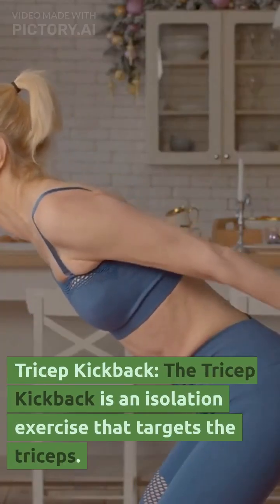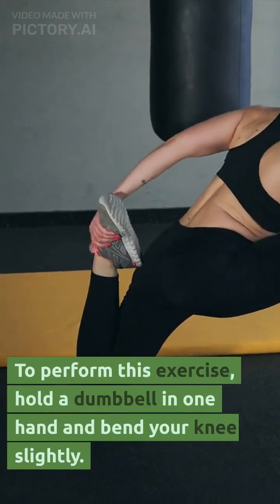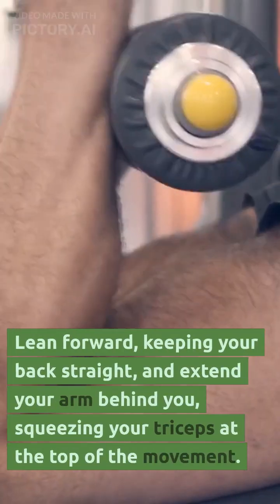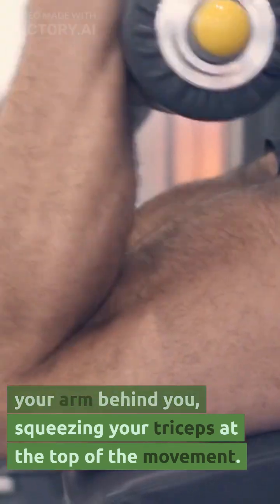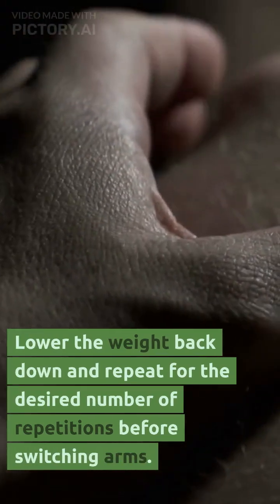Tricep kickback. The tricep kickback is an isolation exercise that targets the triceps. To perform this exercise, hold a dumbbell in one hand and bend your knee slightly. Lean forward, keeping your back straight, and extend your arm behind you, squeezing your triceps at the top of the movement. Lower the weight back down and repeat for the desired number of repetitions before switching arms.